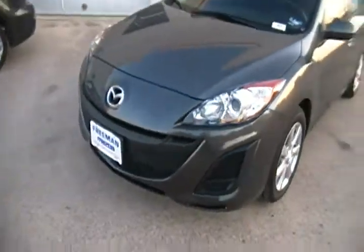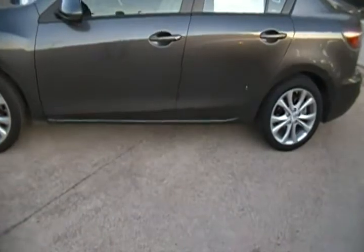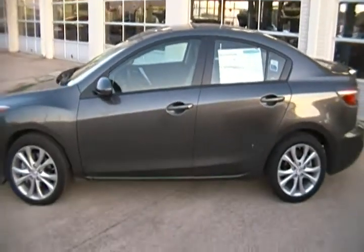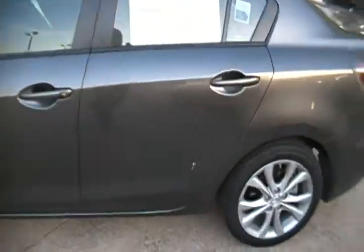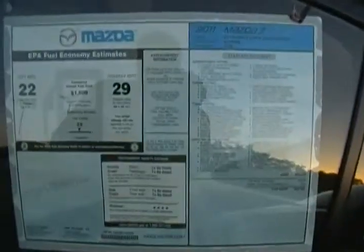There's the front end. This one does not have fog lamps. Now this one over here is the S Grand Touring. This one has the larger engine at 2.5 liters, 167 horsepower, and this has 17 inch alloy wheels — and there's your sticker on this.